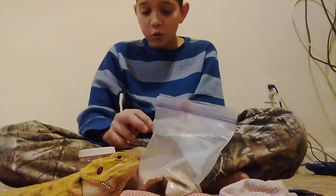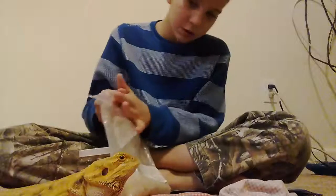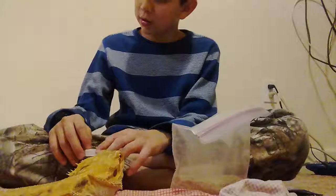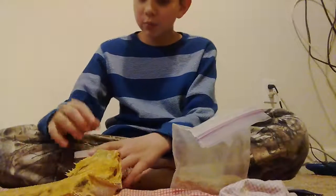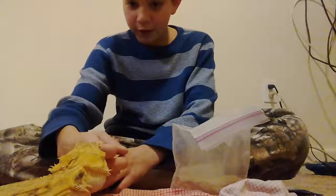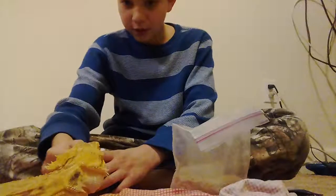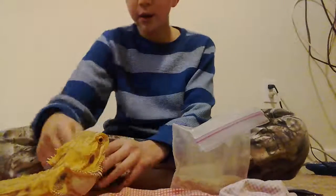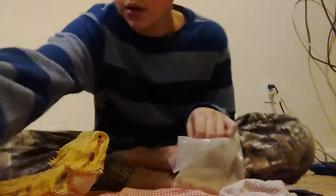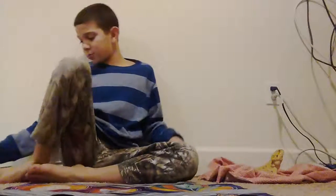You just let the crickets eat the calcium, and then it'll go into them when the bearded dragon eats the crickets. If you don't give the crickets calcium, when the bearded dragon eats them - wait, don't bite my finger again! Give me that look like she wants to eat my finger. Calm down! Alright, let's get back to the normal video.